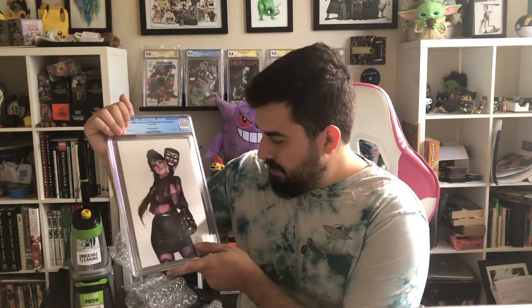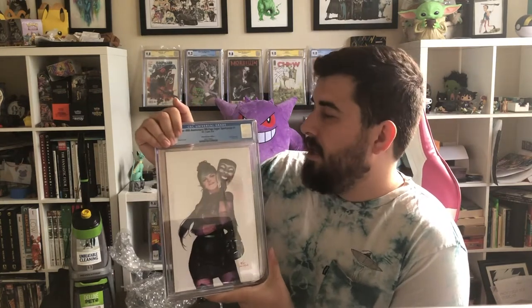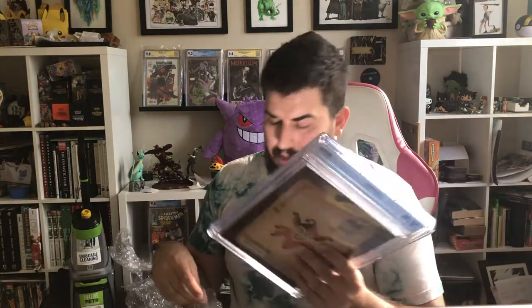Joker 80th Anniversary 100-page Super Spectacular number one — this is the original Punchline appearance, the Midtown Comics C cover from InHyuk Lee. Hoping for a 9.8, got a 9.8. I'm a big fan of InHyuk Lee's art — definitely a talented artist. I love his covers. There was another one — I think the V cover had flames behind it but I wasn't a big fan of that; I like the space one. Ha Ha number one again — hoping for a 9.8, got a 9.8 on this one.